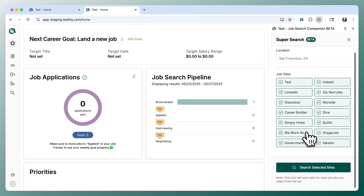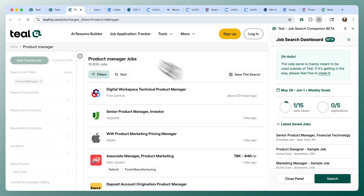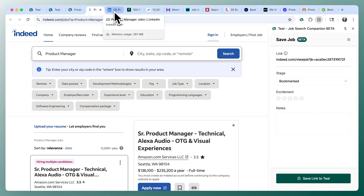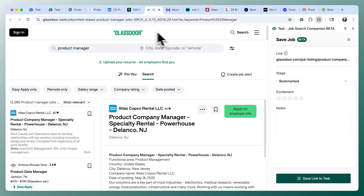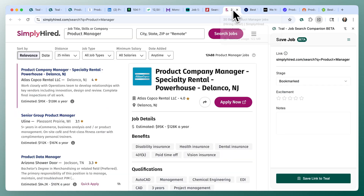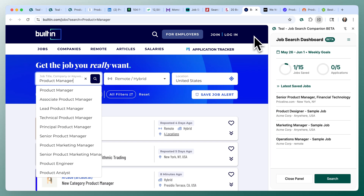Here you can see we've got 14 different job boards selected and a title of product manager, and this is going to open up tabs at every single one of those job boards. This makes it really easy to build a habit of searching these job boards every day, because they all have different algorithms and different inventory. You can see that they all have the same search query — all looking for product manager — and some may automatically default location based on your geography and IP.